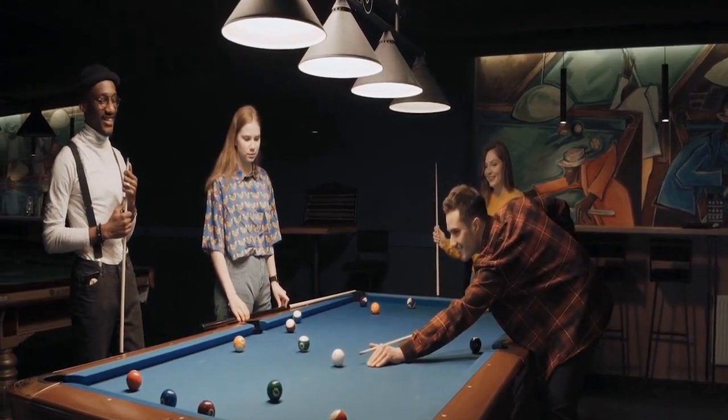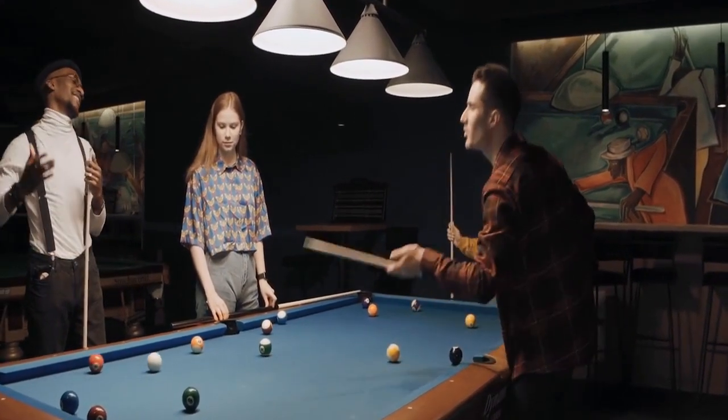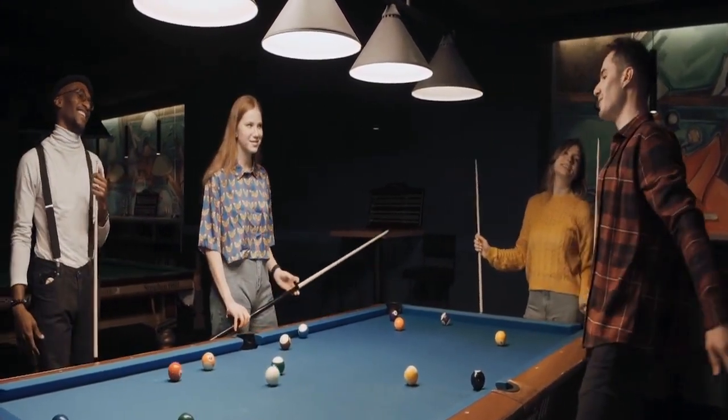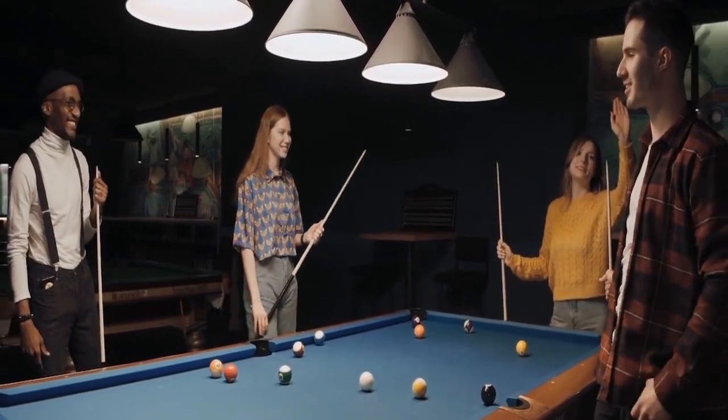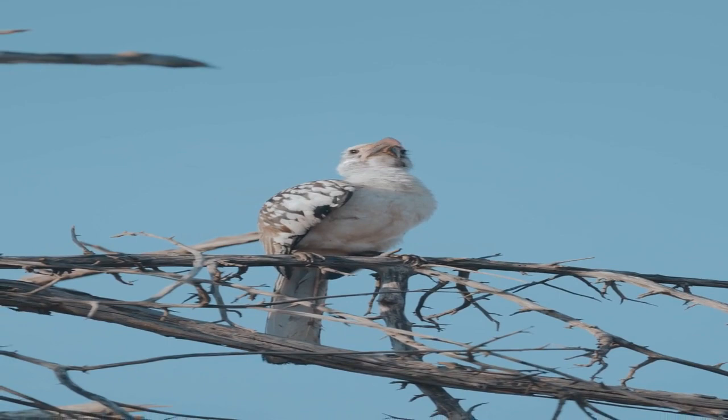The southern ground hornbill is a remarkable bird that plays an important role in the ecosystems of sub-Saharan Africa. However, like many other species, it is under threat from habitat loss, hunting, and poaching. It's up to us to protect these magnificent birds and ensure that they continue to thrive in the wild.